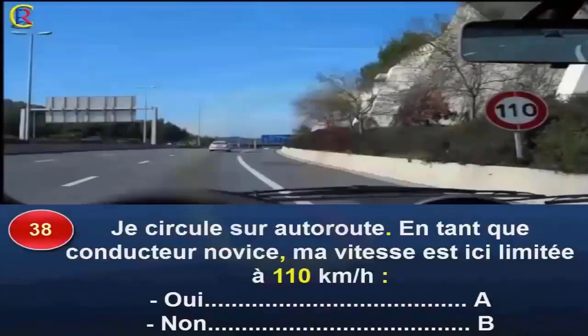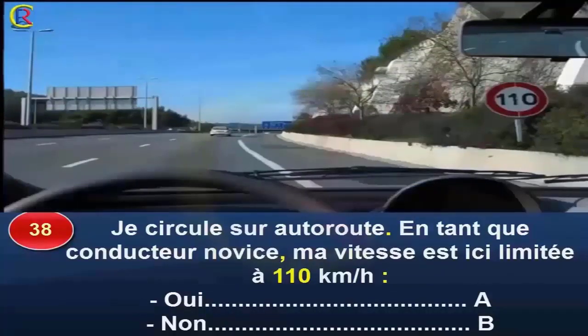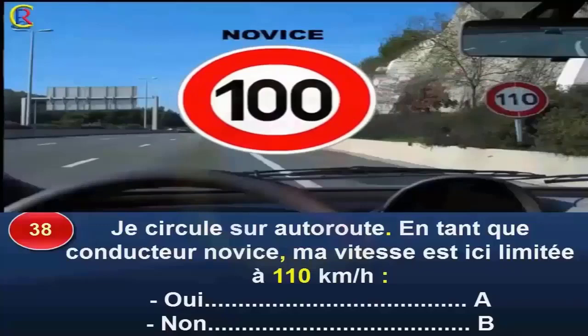Question 38. Je circule sur autoroute. En tant que conducteur novice, la vitesse est ici limitée à 110 km/h, oui réponse A, non réponse B. D'après la réglementation générale, la vitesse est limitée à 130 km/h pour les conducteurs expérimentés et abaissée à 110 km/h pour les conducteurs novices. Attention : lorsque la vitesse sur autoroute est abaissée à 110 km/h, les conducteurs novices doivent réduire la leur à 100 km/h.